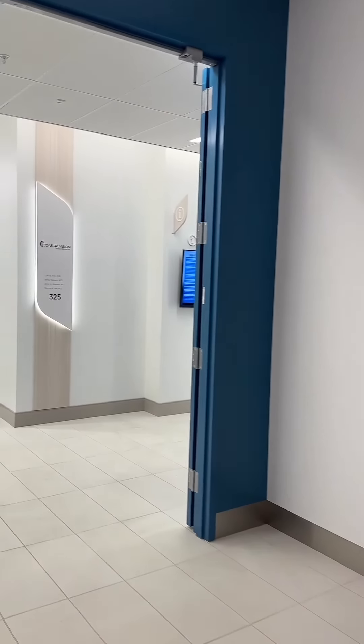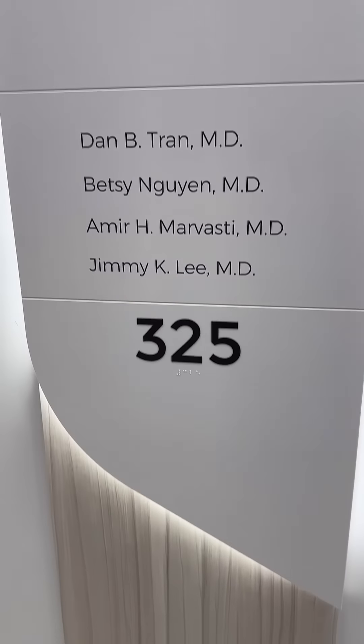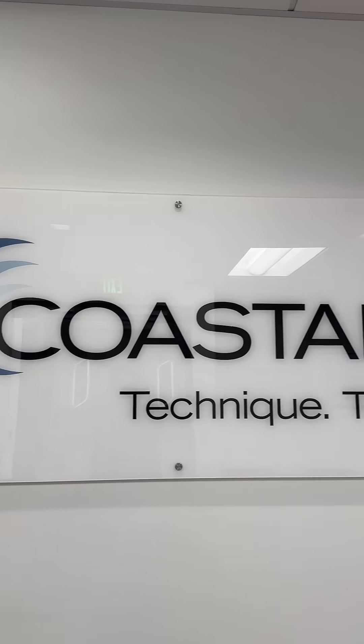Today, we are making history at Coastal Vision Medical Group. Welcome to our state-of-the-art facility, where innovative technology meets expert care.